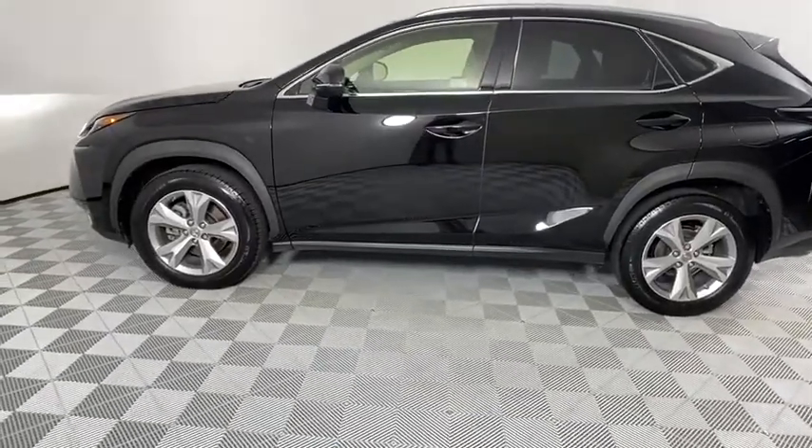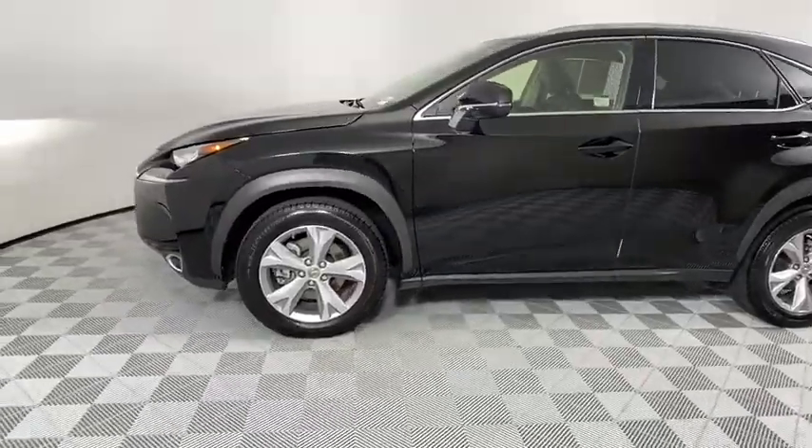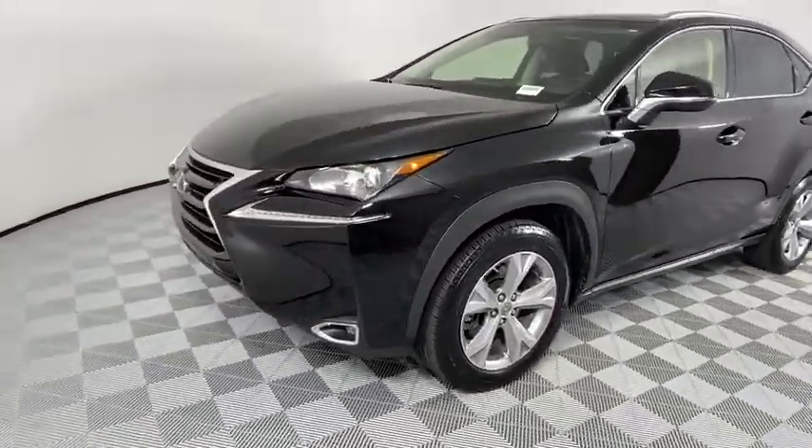Take a ride in the 2017 Lexus NX. The Lexus NX is sculpted to look nimble while hinting at the incredible power concentrated inside.